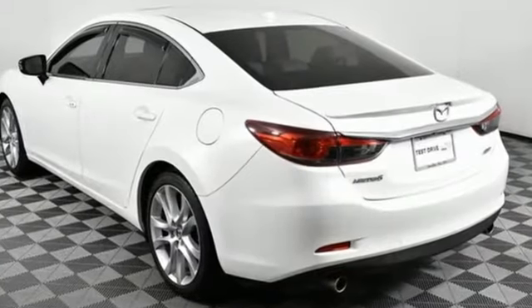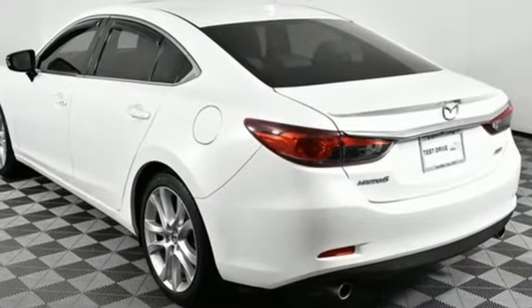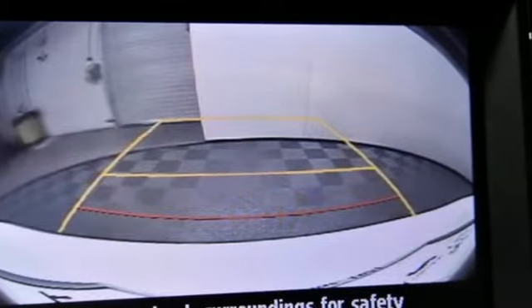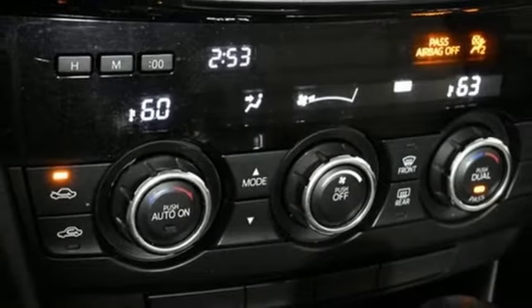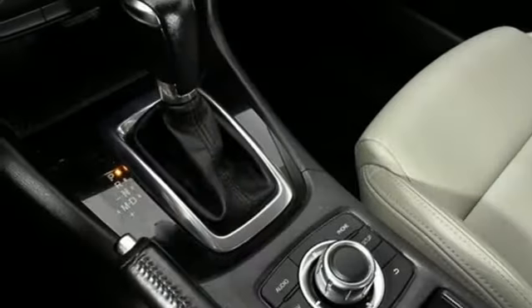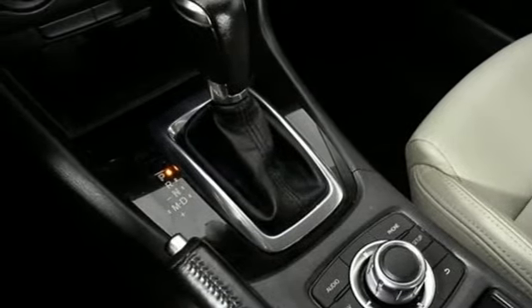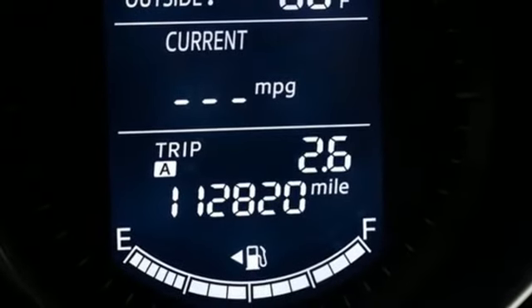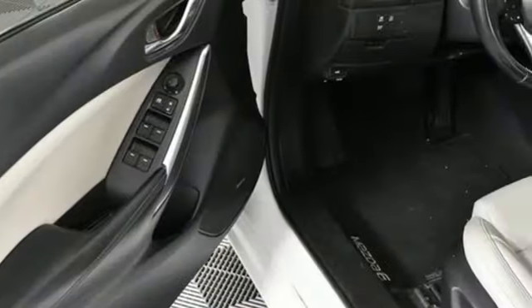A great vehicle is comprised of great features like these: external memory control, Bluetooth, dual zone climate control, advanced keyless entry, manual tilting steering column, Skyactiv G engine, aluminum wheels, gas pressurized shocks, and Bluetooth wireless audio streaming.